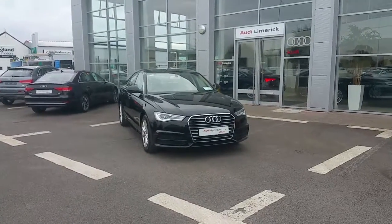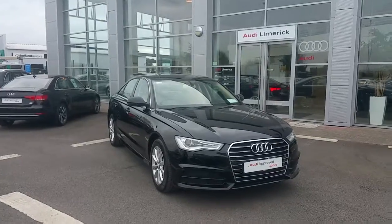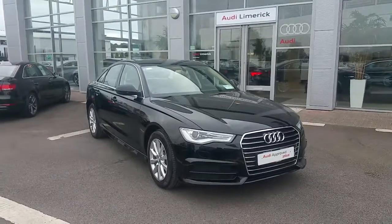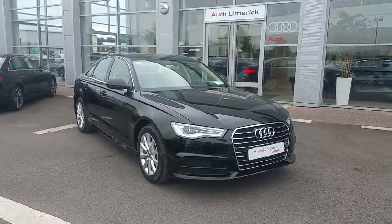Hello and welcome to Audi Limerick online. Today we're taking a look at the 2017 Audi A6, presented in brilliant black metallic paint. The car has a 2 litre TDI engine, produces 150 brake horsepower, and it's the SE model.